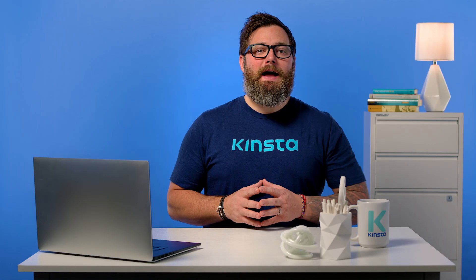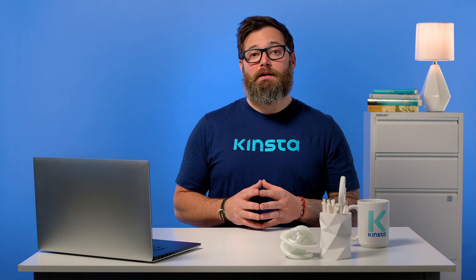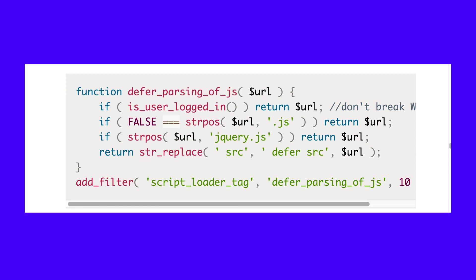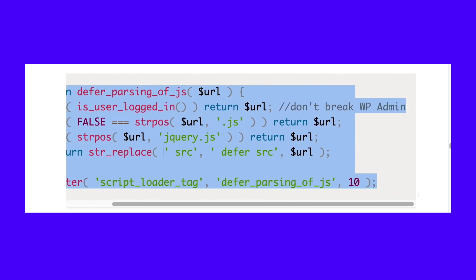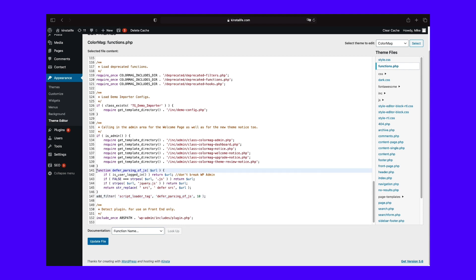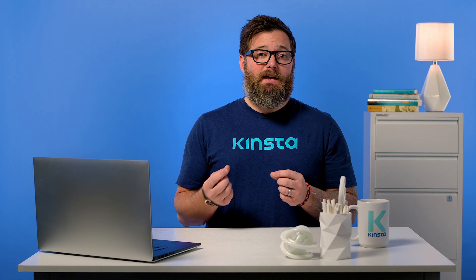Finally, you can also add the defer attribute to your JavaScript files without the need for a plugin by adding the following code snippet to your functions.php file, which we've also included in the resource section below. Essentially, the snippet tells WordPress to add the defer attribute to all of your JavaScript files except jQuery. It's quick and easy, but it doesn't give you the granular level of control that something like the Async JavaScript plugin offers.